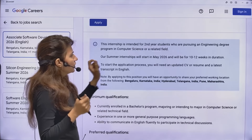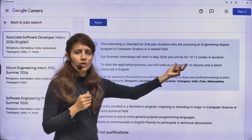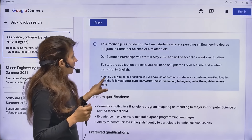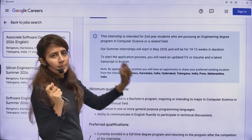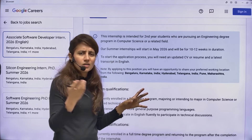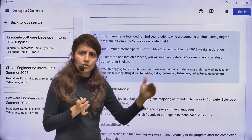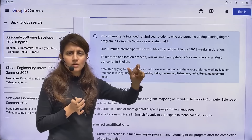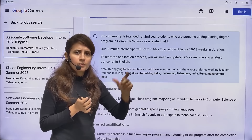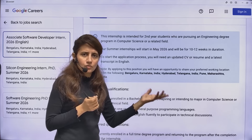This internship will start in May 2026 and the duration is 10 to 12 weeks. You will need your CV, updated resume, plus your latest transcript. A transcript is basically a record of your semester marks, which you can submit as a PDF or obtain from your TPO cell or HOD.